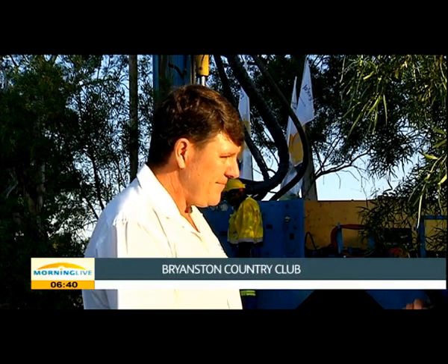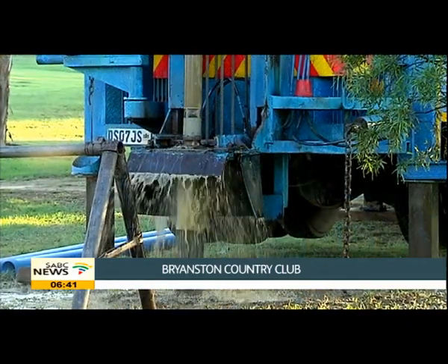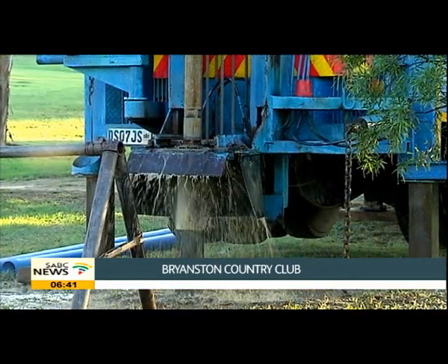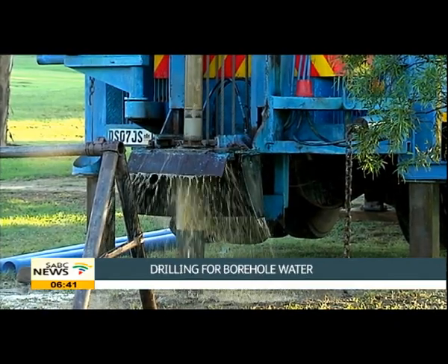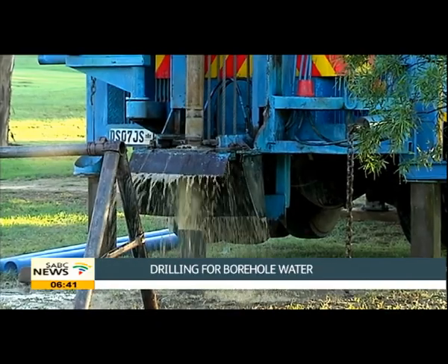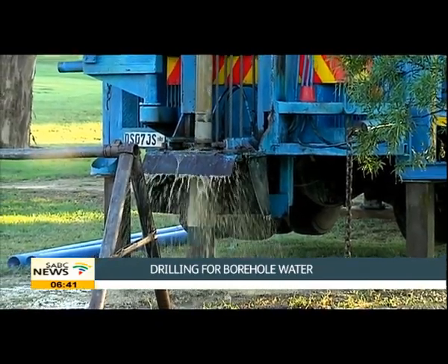So it's a noisy process, a messy process — is it an expensive process? It is a relatively expensive process. It can set you back anywhere between 50,000 and 80,000 rand to go off the water grid, and that includes a pumping system, a filtration system, and a storage system. We have lined up here all the equipment needed to take the water from the ground into your tap and into the house.